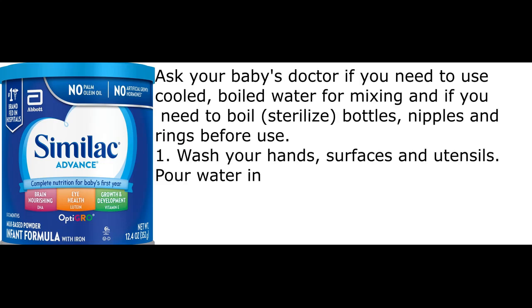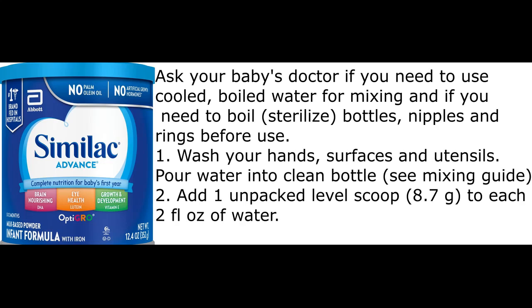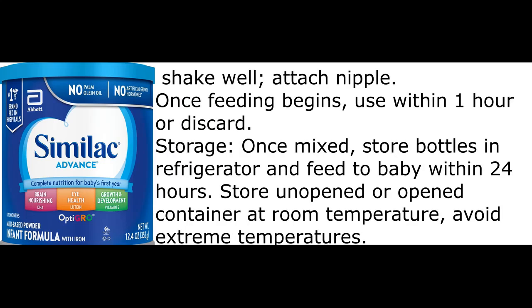Ask your baby's doctor if you need to use cooled, boiled water for mixing, and if you need to boil or sterilize bottles, nipples, and rings before use. Step 1: Wash your hands, surfaces, and utensils. Pour water into a clean bottle — see mixing guide. Step 2: Add one unpacked level scoop (8.7g) to each two fluid ounces of water. Shake well. Attach nipple once feeding begins.